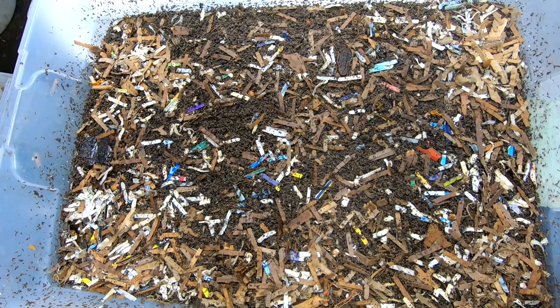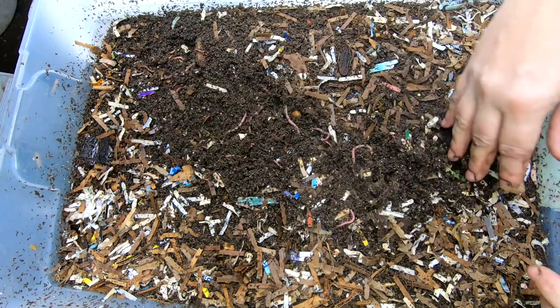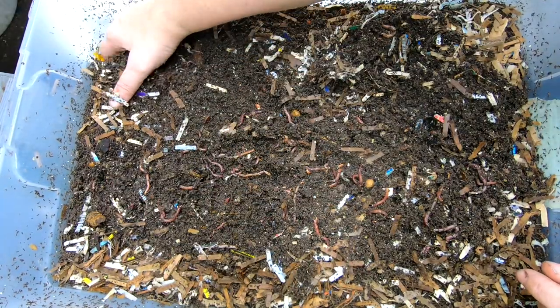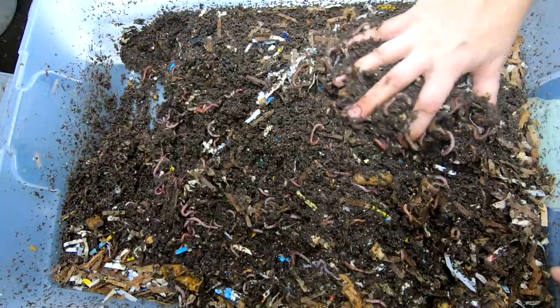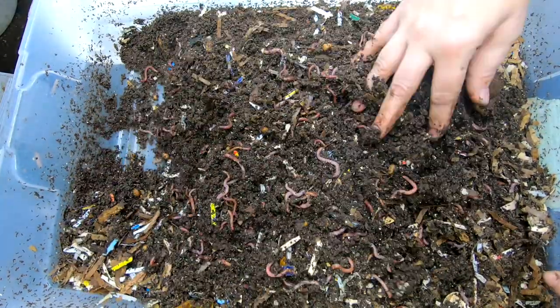Hey guys, it's Anne over at Plant Obsessed, and today we are going to take a look in on the Red Wiggler Only bins. These started out as 500 cocoons that I got from Emily the Crazy Worm Lady back in 2019, and I've been starting to split them out so that I can get a bigger population of the Red Wigglers. So let's look and see what they are doing.